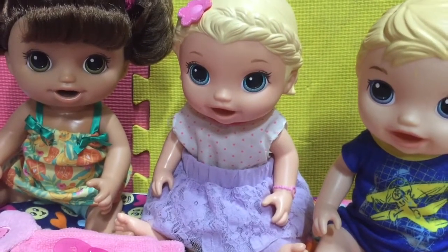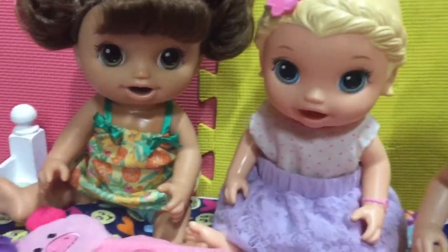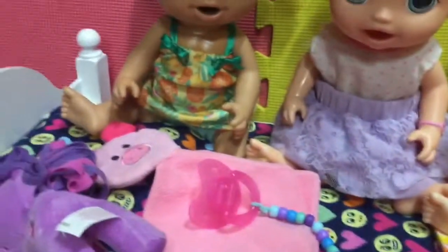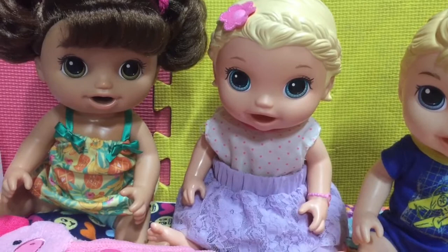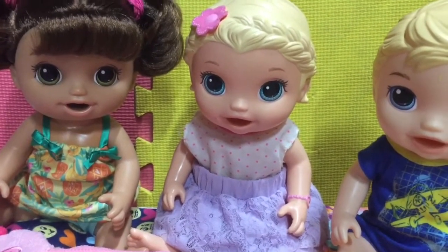Hey everyone! Welcome back to Dolly Lama Toys. Right now I am in the nursery with my Baby Alive's Gabby, Maddie, and Michael. They're all sitting on Maddie's bed. And today, as I said I would, I am going to be giving you guys a tour of the new Baby Alive nursery. So let's get started!